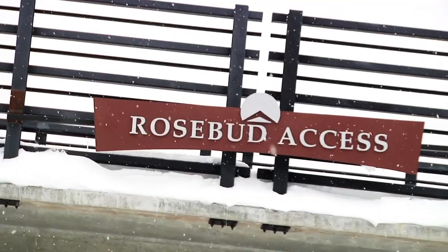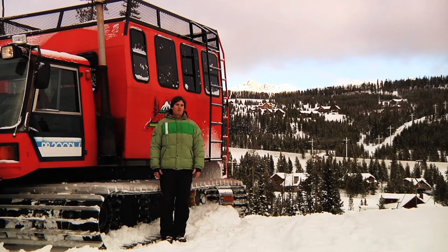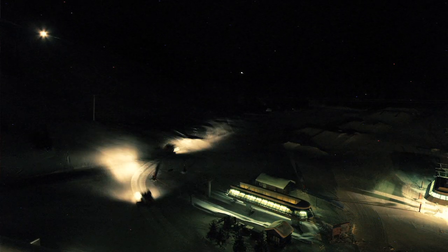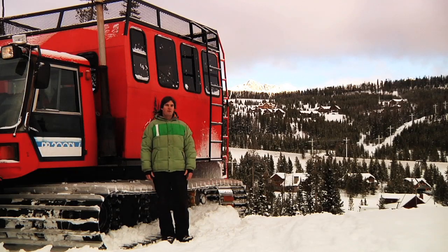We bring the snowcats over to the Summit Hotel at the Mountain Village at Big Sky Resort. We meet the guests at 6:30, check everyone in, load up in the cats, and head up the mountain. It takes about 20 minutes to get up there. When the stars are out it's beautiful, because we really are away from any sort of lights of the base area.